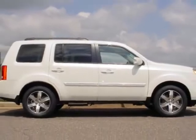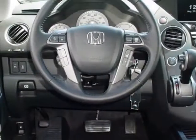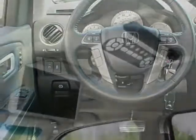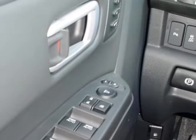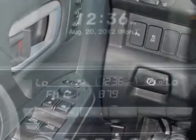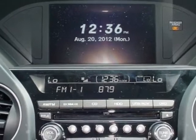This Pilot boasts a 3.5 liter engine and a 5-speed automatic transmission. Additional options for this vehicle include power mirrors, steering wheel radio controls, homing system, passenger airbag, and daytime running lights.